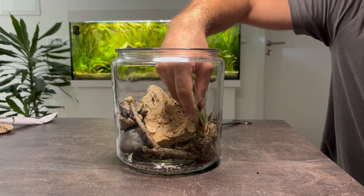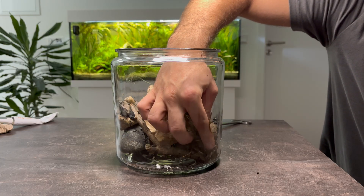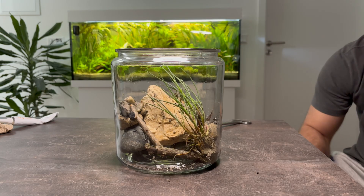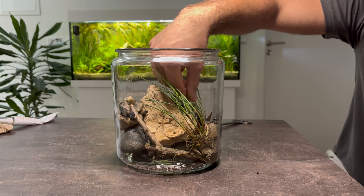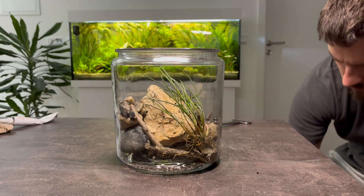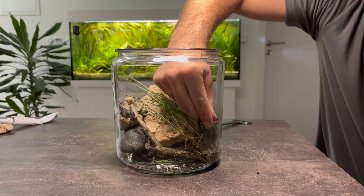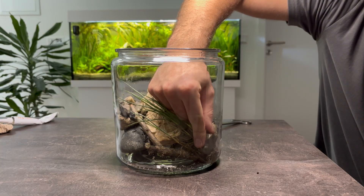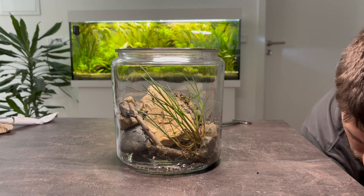Next, I add the very first plant to the jar — the Needle Spike Rush. This grass-like species thrives in the transition between land and water. I place it right at the bottom of the jar, letting the leftover soil clinging to its roots settle in naturally. Instantly, it gives the setup a kind of miniature jungle atmosphere. To secure it firmly, I wedge it between a few smaller rocks, making sure it won't shift as the ecosystem evolves.